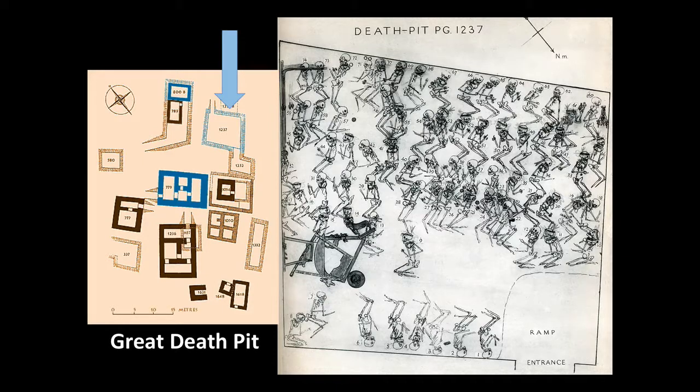Here on that plan is what we're seeing in the detail on the right: the so-called Great Death Pit. And what I want you to notice also is that the grave of Lady or Queen Puabi, whose cylinder seal we looked at earlier, is located just right by the Great Death Pit. This Great Pit was filled with a number of servants, including musicians, who apparently were meant to accompany a very important personage into the afterlife.